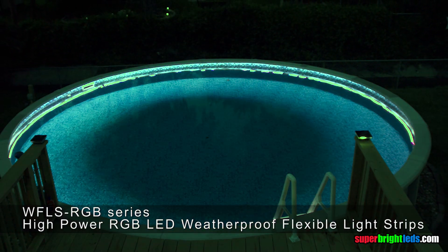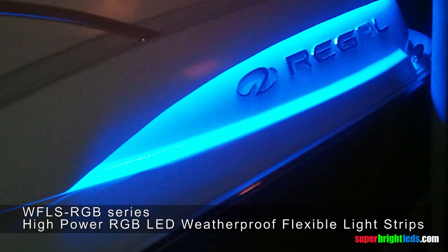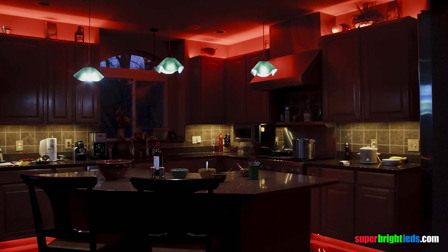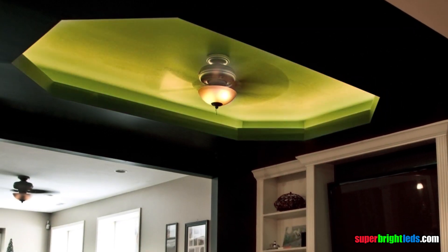Using the specialized WFLS waterproof series, customers have applied these to exterior vehicle accent lighting, landscaping, and pool areas. Since they can also produce white light, they can also be used for under counter and other track lighting. Applications are only limited to your imagination.